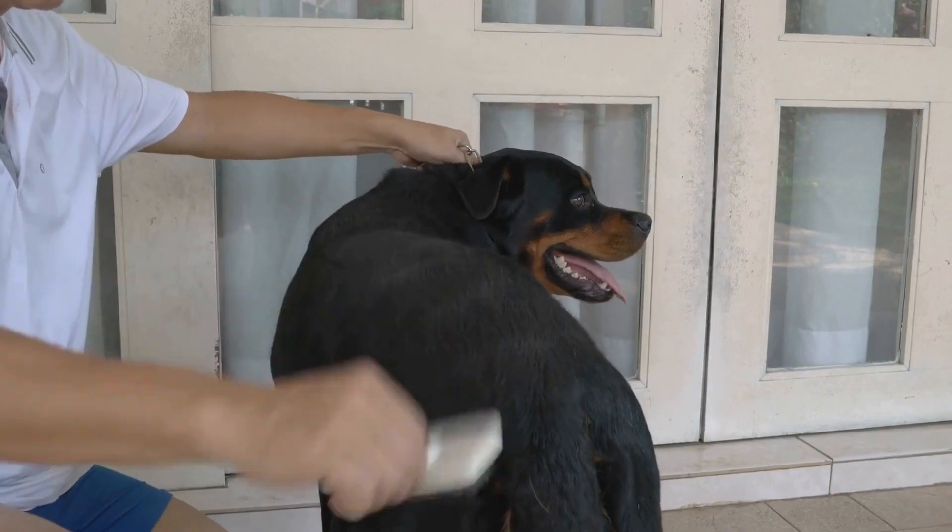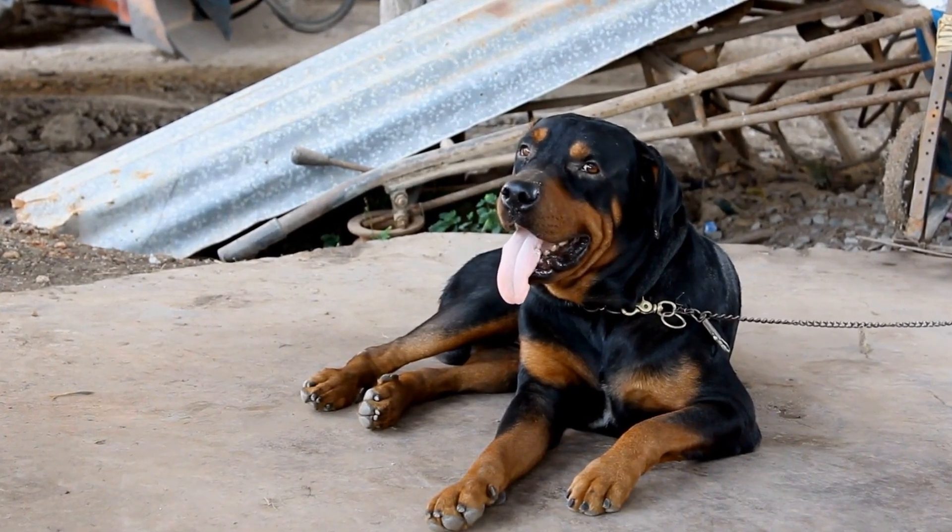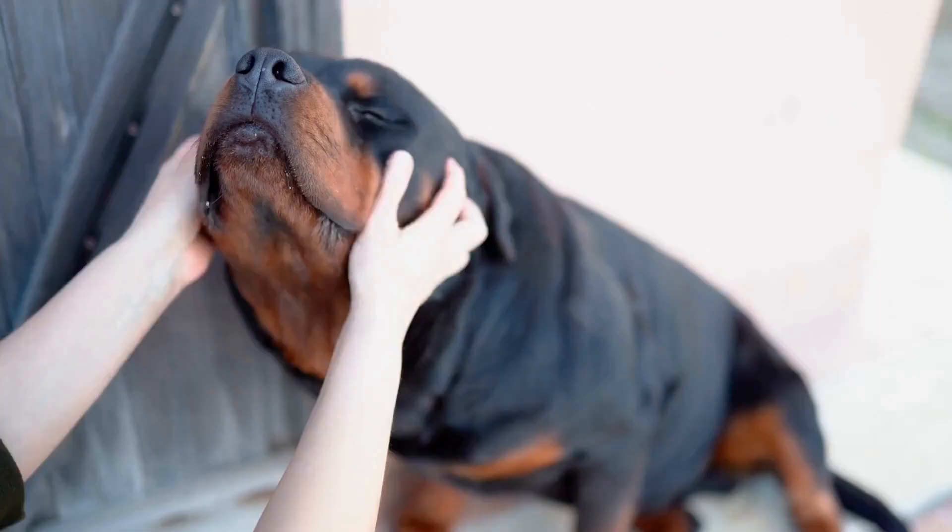Proper training and socialization are key when hiking with your Rottweiler. Basic obedience commands such as sit, stay, heel, and recall are essential to ensure your dog's safety on the trail.